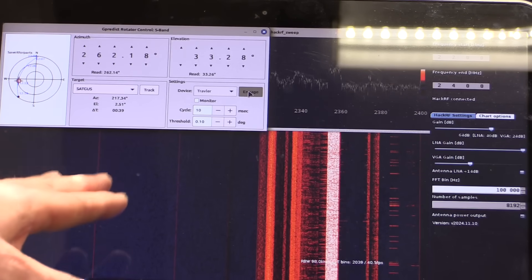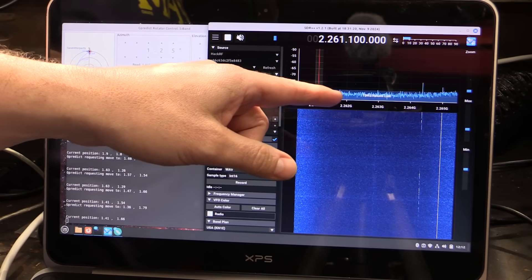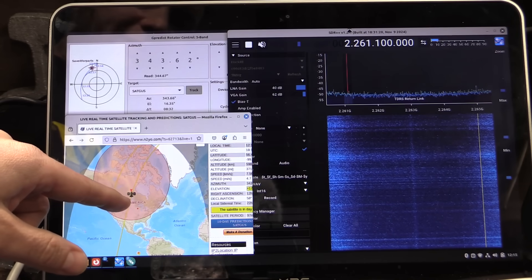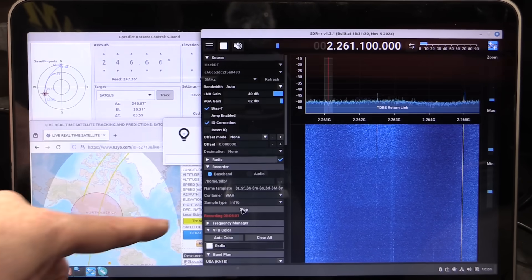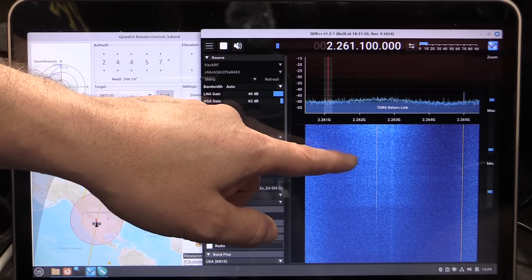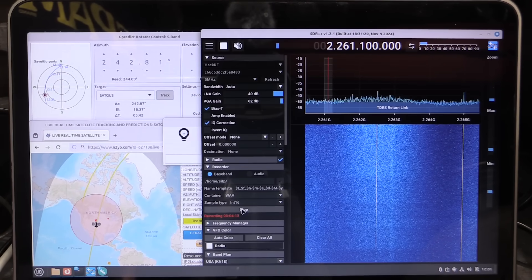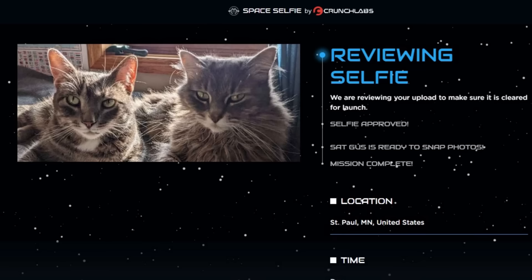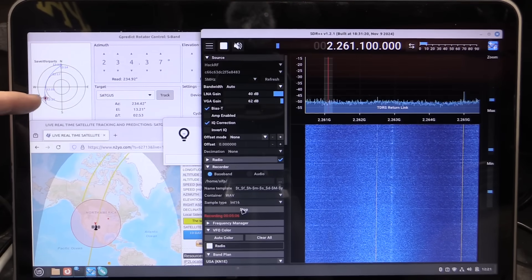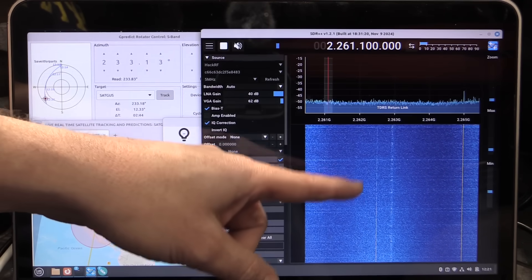We're tracking SatGus again, narrowing in on a smaller frequency range around 2262 to 2263 megahertz. We are definitely in the radio footprint for SatGus. Something just popped into view, and the satellite is in a good orientation over the ground station — so this might be the S-band data download, the dump. It is very faint, but the signal fades out as the satellite drops toward the horizon, which matches the orbital path and confirms we're probably seeing SatGus.